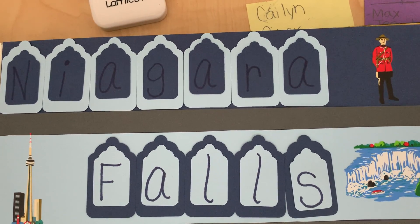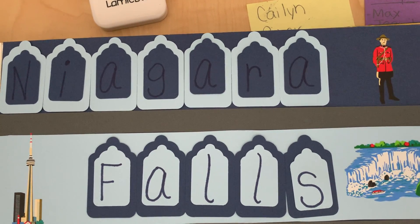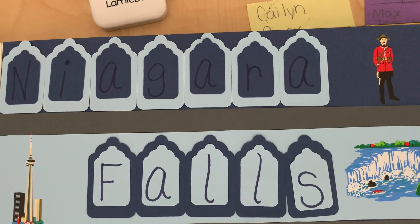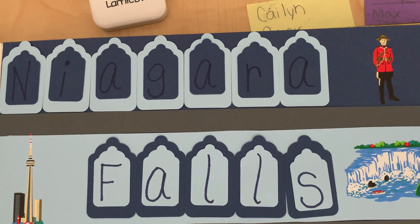Hi, third grade, and welcome to some pictures from a couple of Mrs. Plumption's trips to Canada. When I was in college, I went to college up near the Buffalo area, so I actually did my student teaching in Buffalo. And we traveled to Canada quite often.